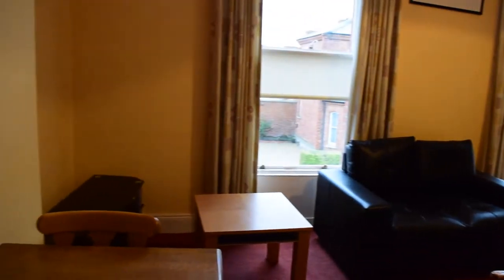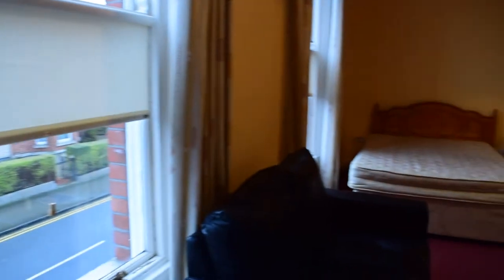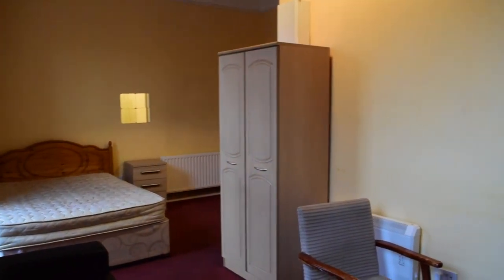All these cabinets are pretty much as they are. As you can see, everything works fine and it's tidy and clean. Let's have a look from this angle so you have a better idea.